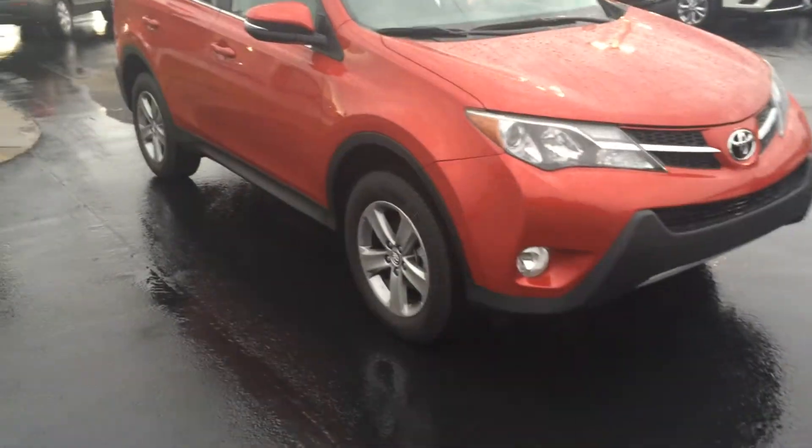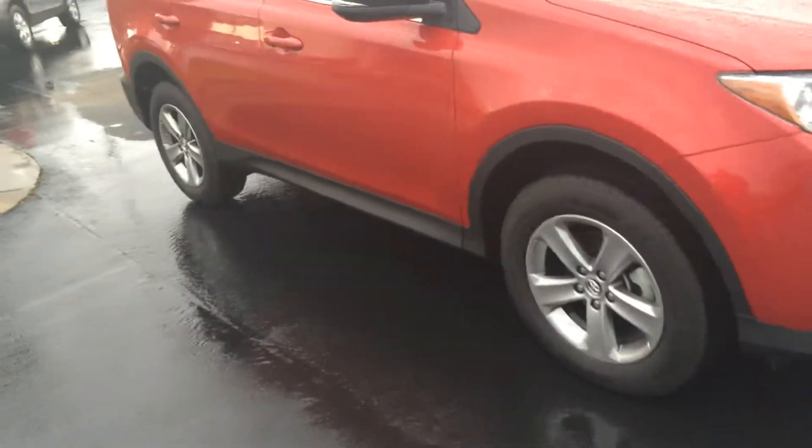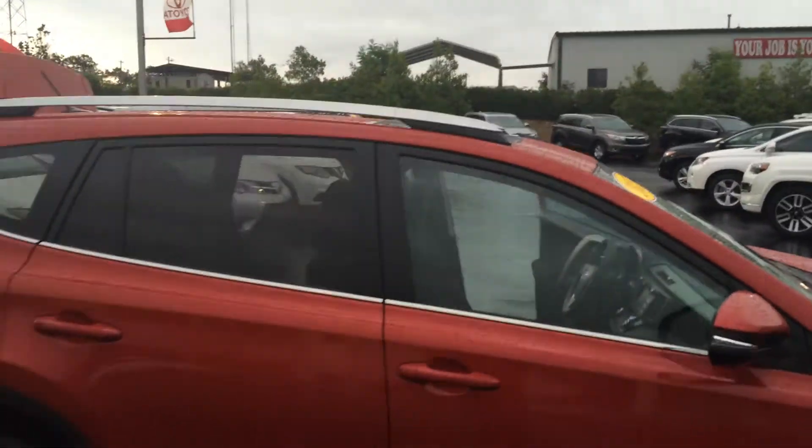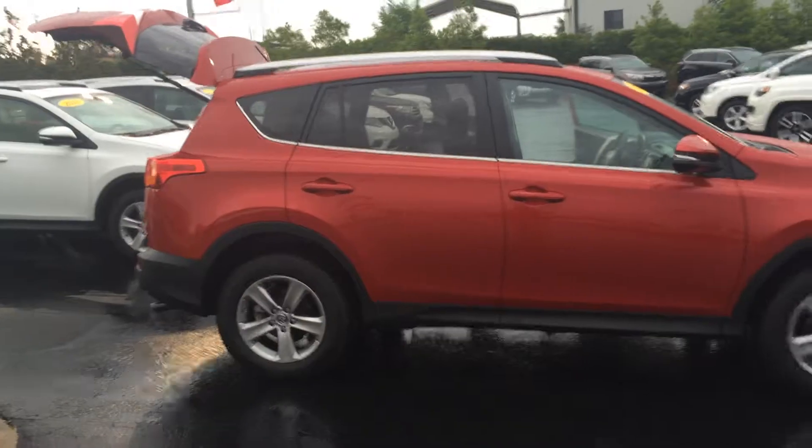Equipped with fog lamps, alloy wheels, Michelin tires, color-keyed powered and heated side view mirrors with integrated turn signal, and a full roof rack up top. You can see the sunroof as well, and here's kind of the side profile.